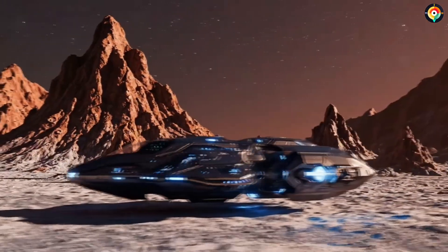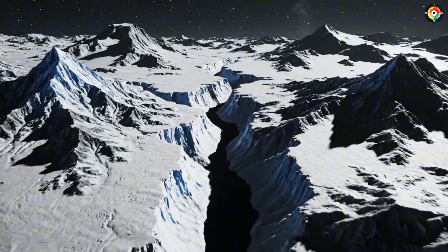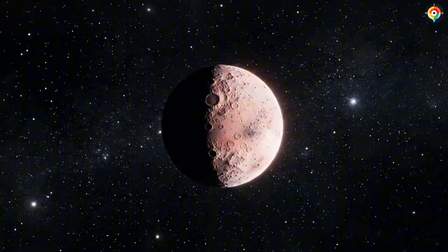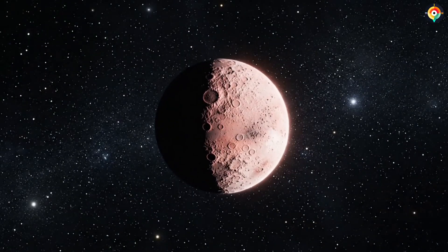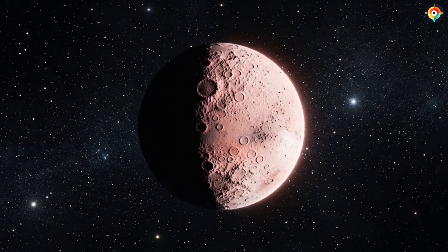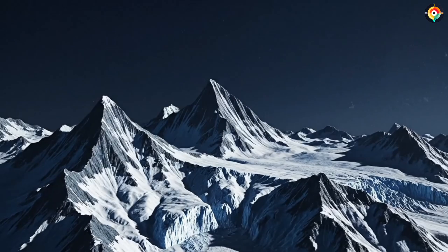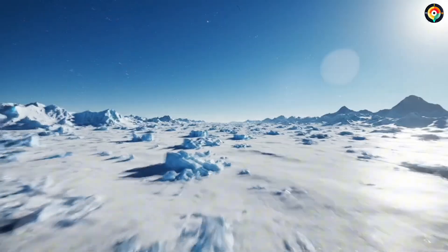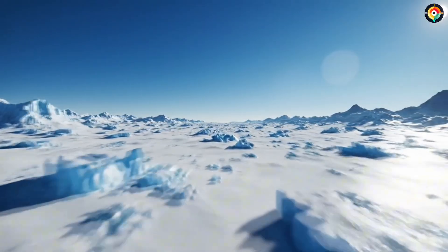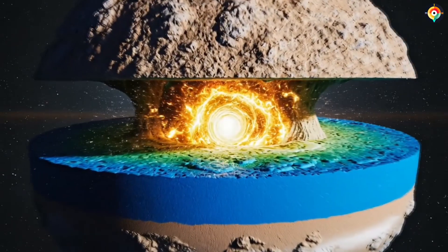Pluto was supposed to be a frozen corpse, a world that has been dead for 4.6 billion years. Its interior should have gone cold long ago. Yet data from the New Horizons spacecraft tells a very different story. Pluto's geological surface is only about 10 million years old. In planetary terms, that is the age of a newborn. This means some unknown energy source is still keeping Pluto alive, and whatever that energy is, it may force us to rewrite what we know about the solar system.